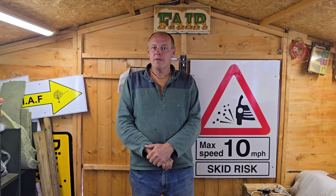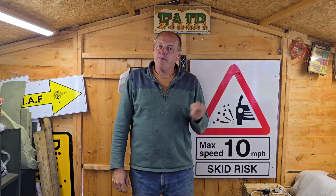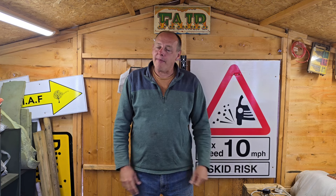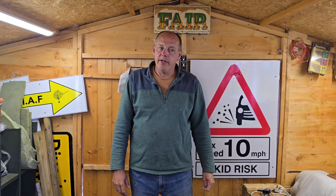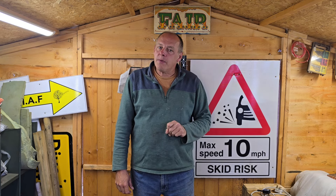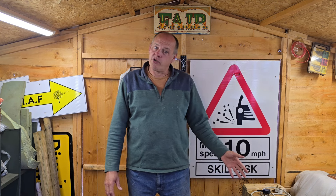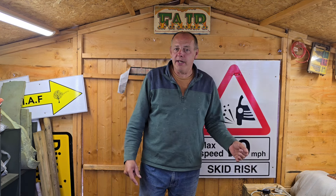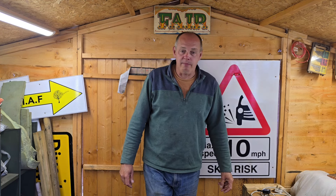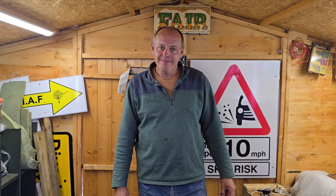Hello, man cavers! Today we're going to have a little look around at some bits I've picked up recently off rallies and from various people — a few bits you haven't seen yet. We'll have a look outside, and also I want to show you my Bolins, my little Bolins garden tractor, the little G10 1055. Let's go have a look.